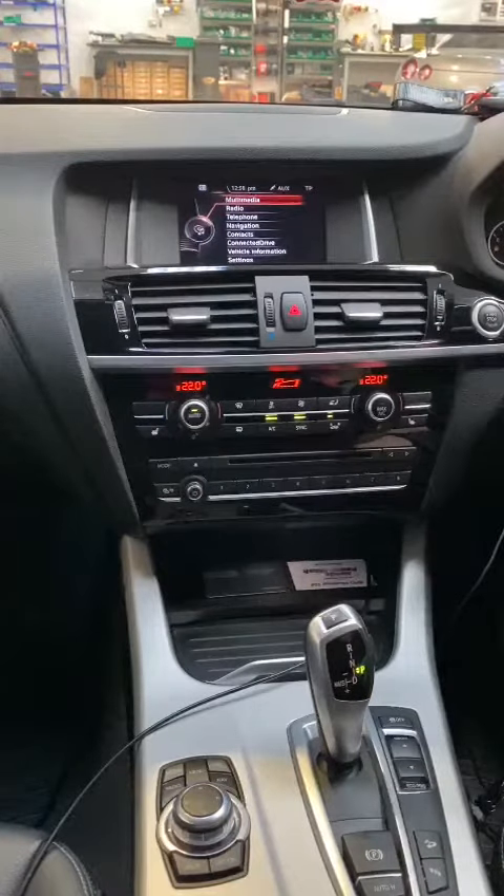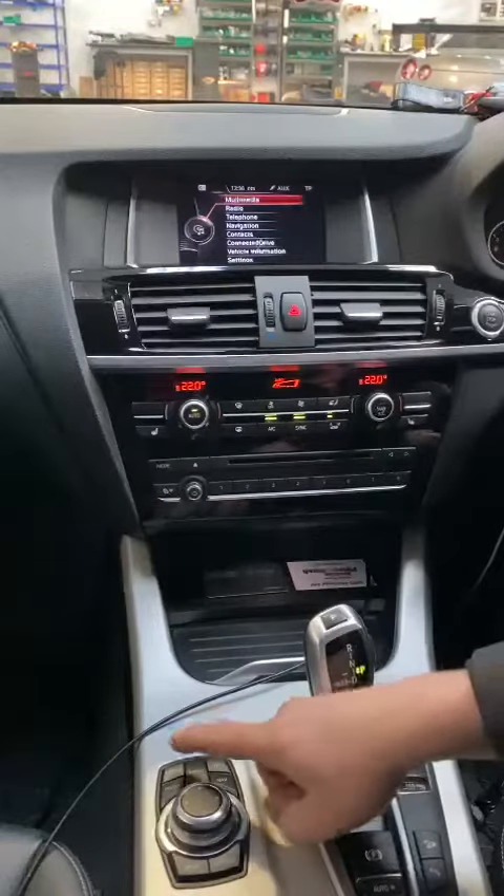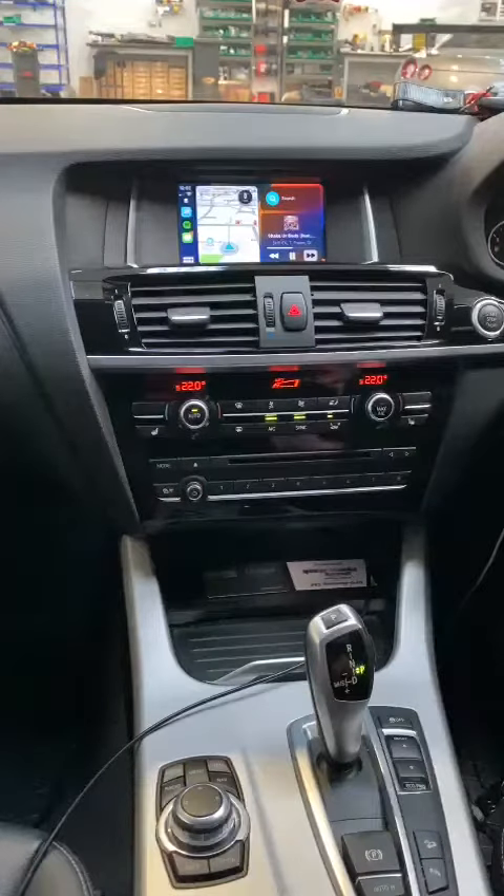We've managed to use the existing screen in the vehicle. What you've now got is use of Apple CarPlay. If you push and hold the menu button, just here on the iDrive, the screen will switch.